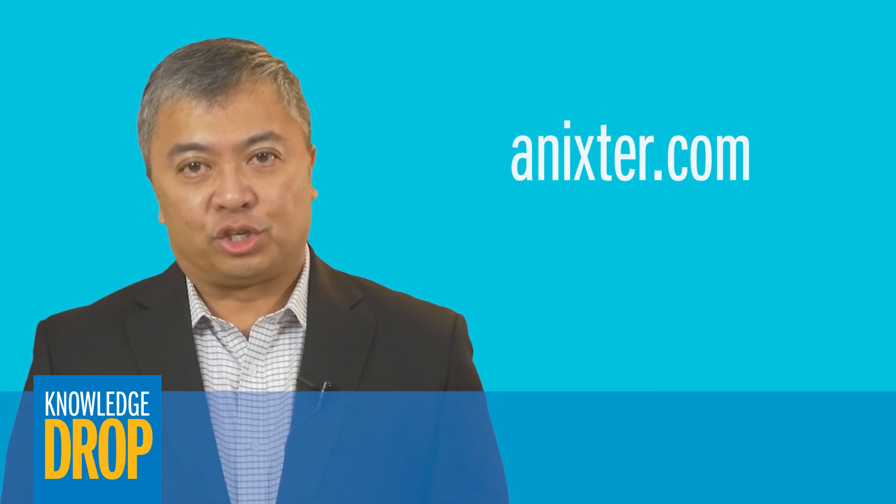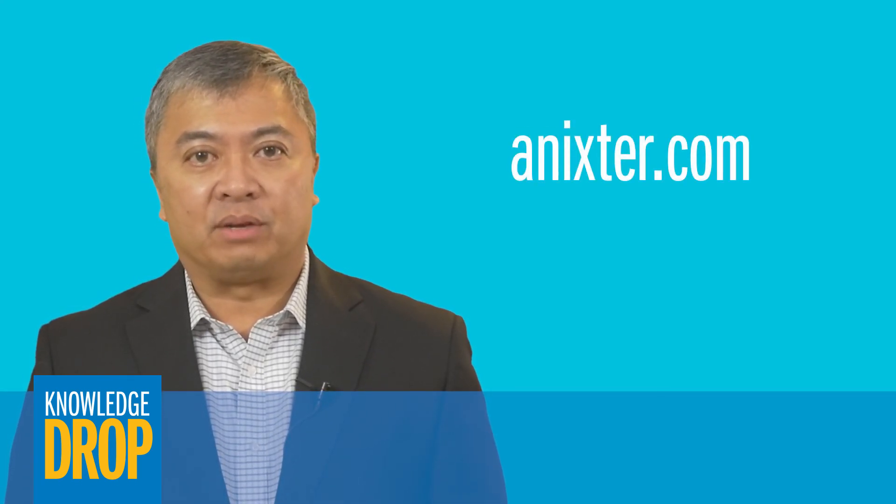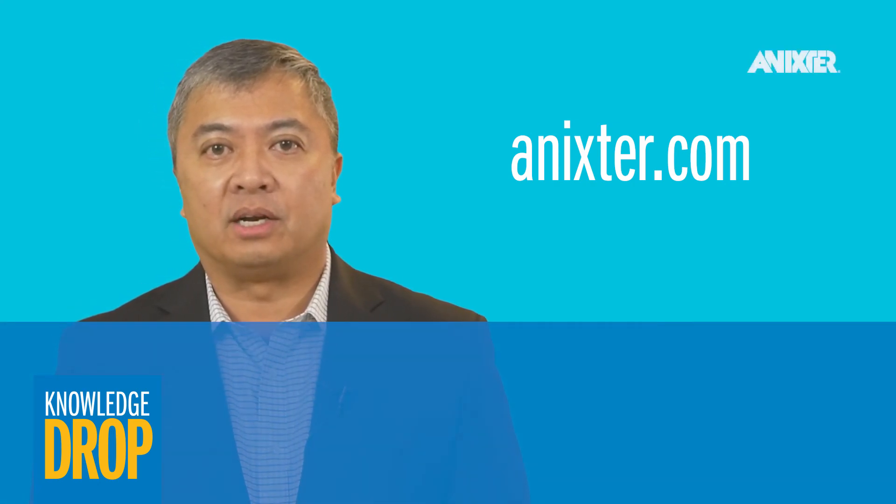To learn more about single pair Ethernet, you can read our tech brief on this topic and talk to your local Anext representative.